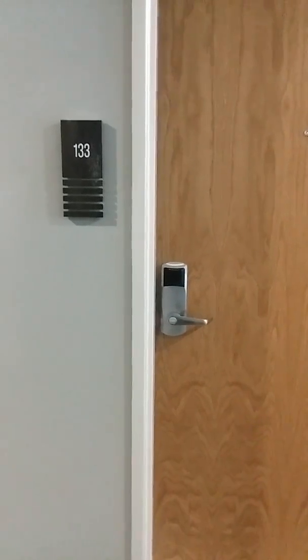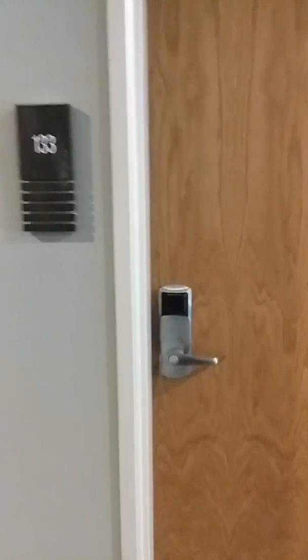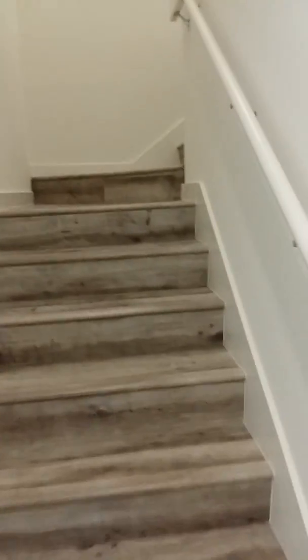Welcome to Sitka apartment 133. This apartment is a one-bedroom loft on the first floor facing south, which is Thomas Street.